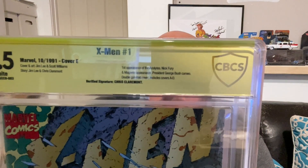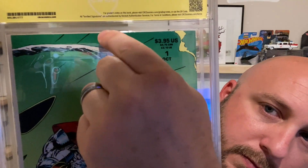First appearance of the Acolytes, Nick Fury and Magneto appearance, President George Bush cameo, double gatefold cover includes covers A through D. Verified signature Chris Claremont. It's even got stuff on the back — X-Men Blue Team is formed, full interior cover Marvel mutants poster, no ads, four two-page pin-ups by Jim Lee and Scott Williams, two-page X-Men sketchbook. You can see right there that big old color break, and like I said the spine has some work.